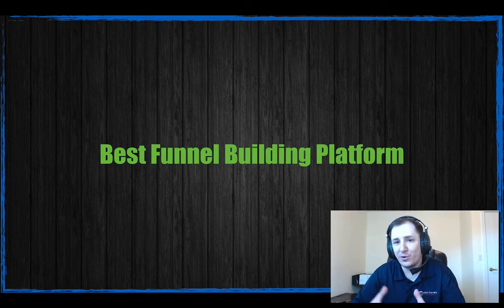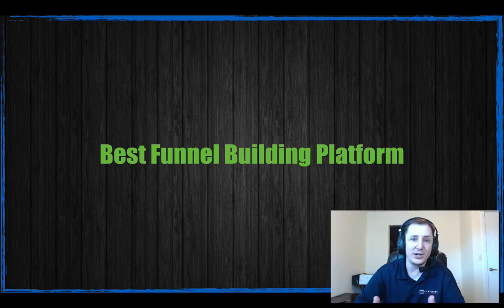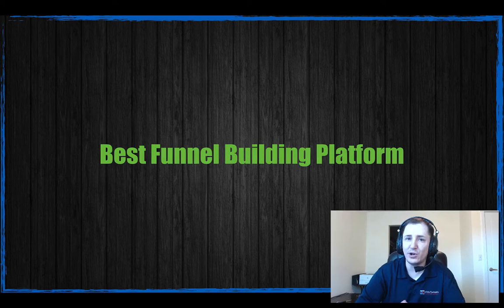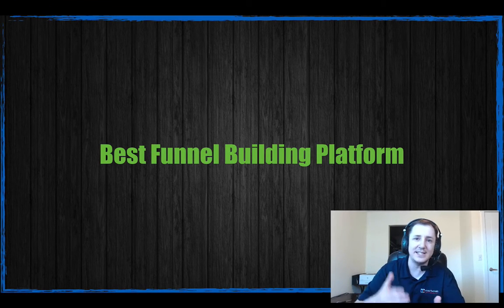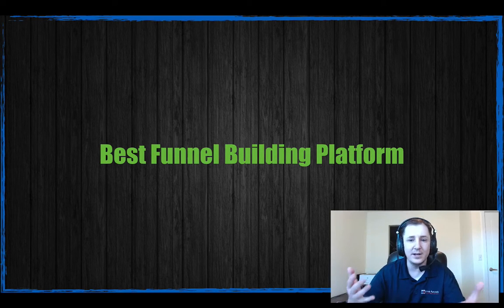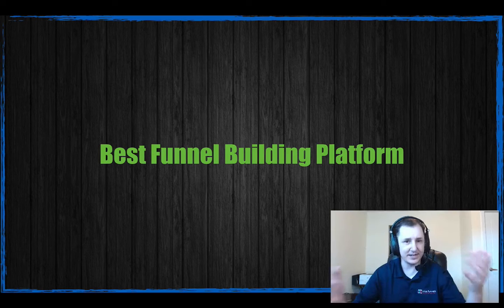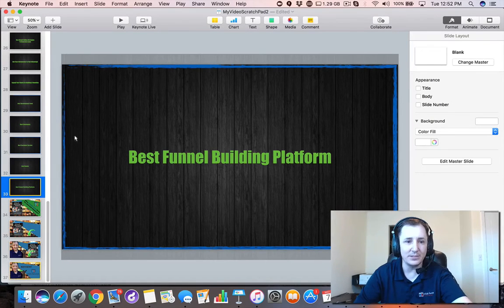The next one on my list is the best funnel-building platform I've seen. I've used a few — I've been through LeadPages and a few others — and I definitely believe ClickFunnels is going to be the easiest for you to get your hands on and start building funnels. Internet marketing in general is about speed of implementation — taking the ideas in your head and turning them into a sales sequence, into a funnel, into an offer you can get out there as quickly as possible. You want to generate leads and sell them something to make money, and if you can make it evergreen, turn it into a passive stream of income.